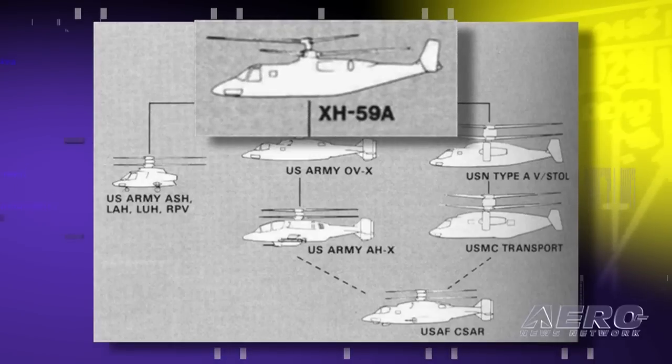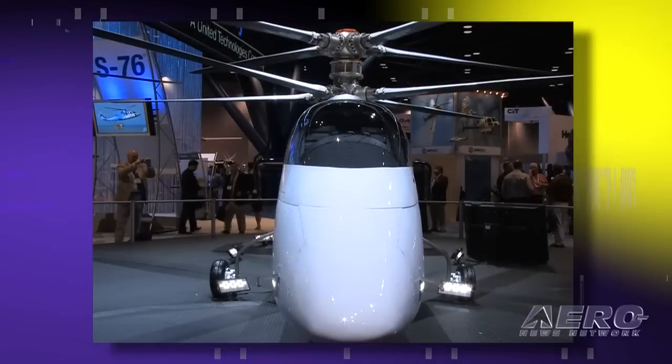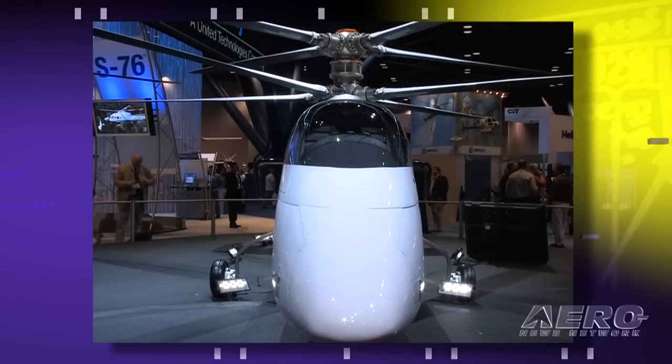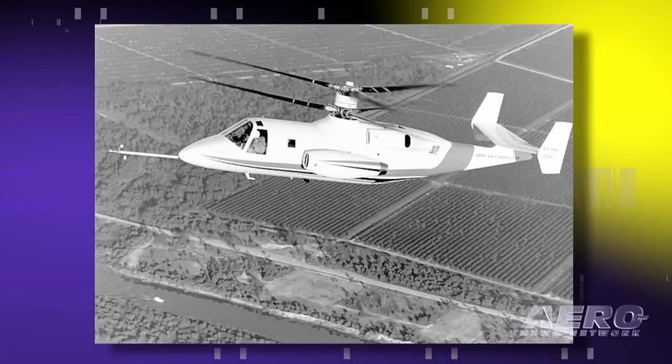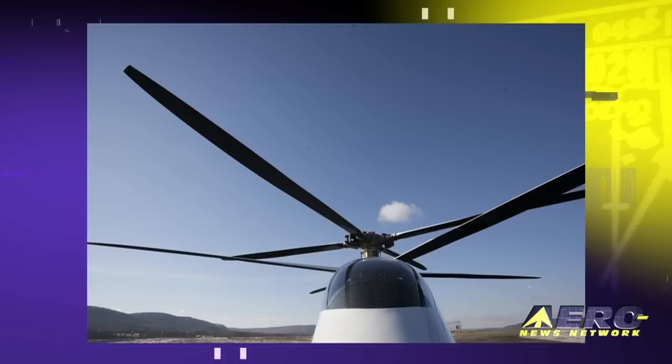The drag reduction technology in the X2 is applicable to a wide range of rotorcraft. We also need to demonstrate that we have a smooth ride at 250 knots. The original XH-59A demonstrator showed the physics at 250 knots, but didn't have an acceptable ride quality. The fly-by-wire flight controls, active vibration control, composite technology in the main rotor blades, and new aerodynamics, we think, stitch together in a nice way to achieve these goals.